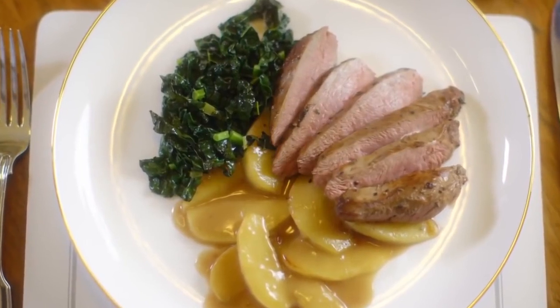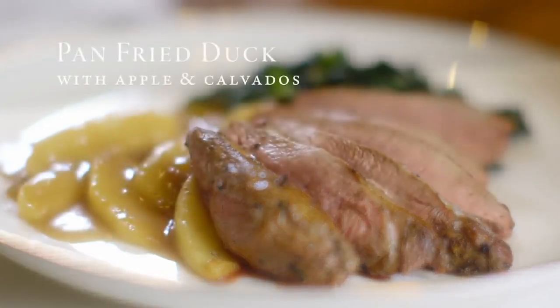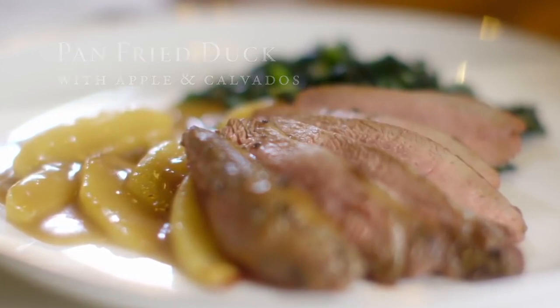This is my pan-fried breast of duck, served with a rich apple sauce with calvados, in honour of the Courtney family's French heritage. I really like duck. And so often over the years I've done it duck à l'orange, but it goes really well with apples.